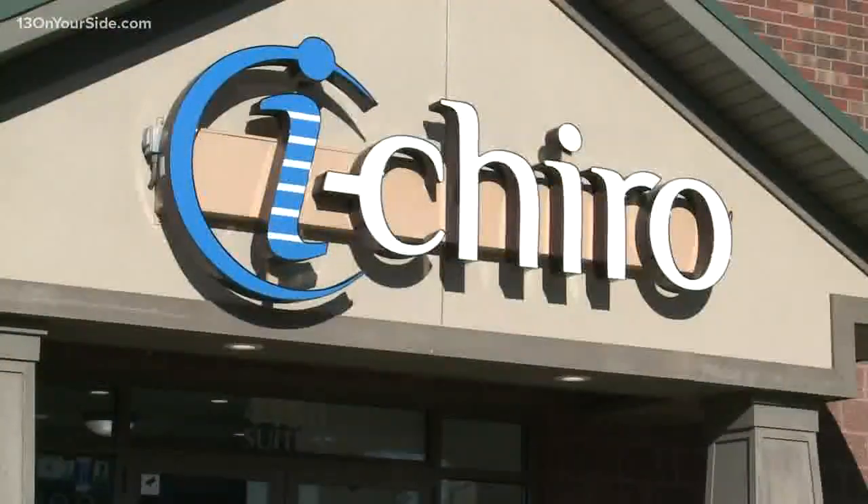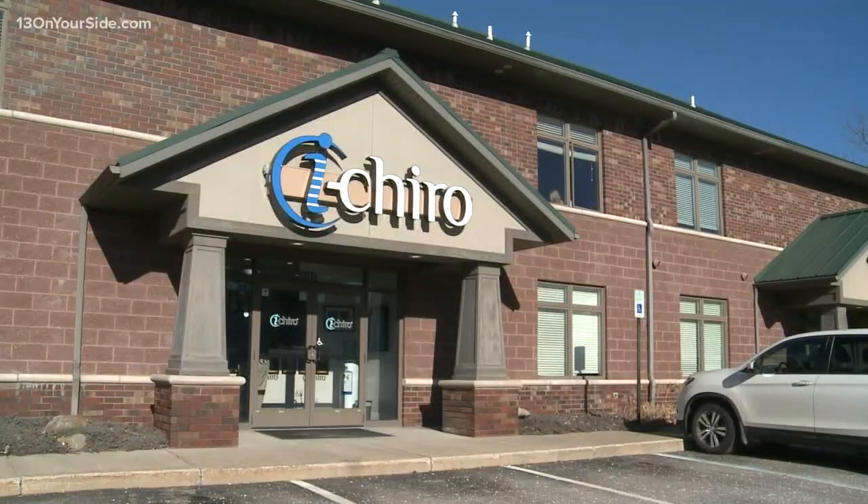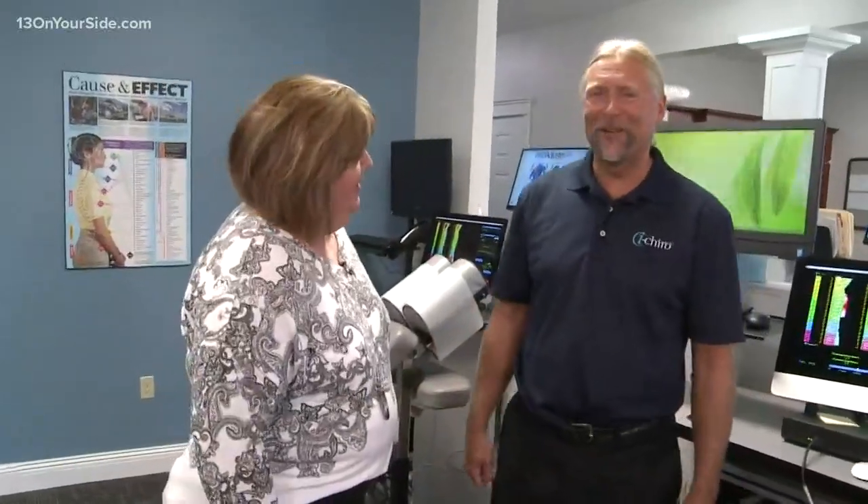This segment is sponsored by iChiro Clinics. I am here with Dr. Michael Quast at the North Clinic on the Beltline, where there is new technology being employed to get people back on their feet and feeling good in some terrific new ways. Thanks for having us out. Yeah, thanks for coming.